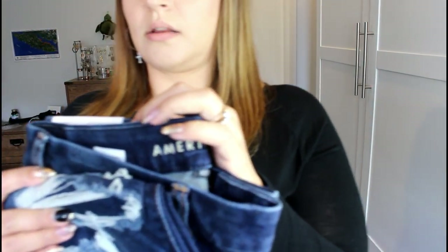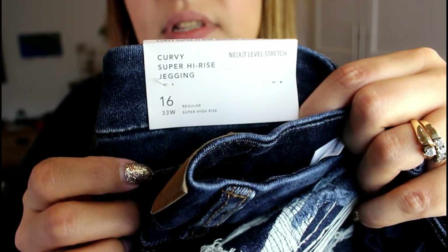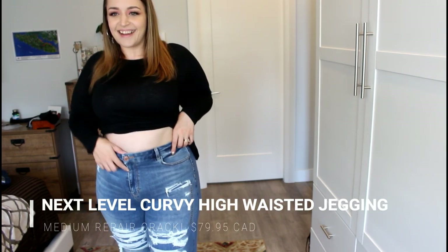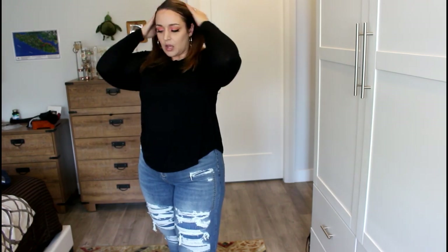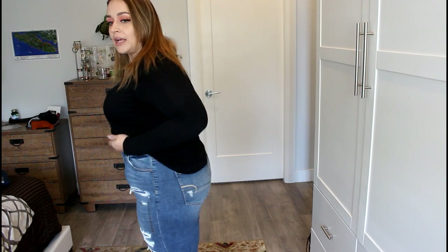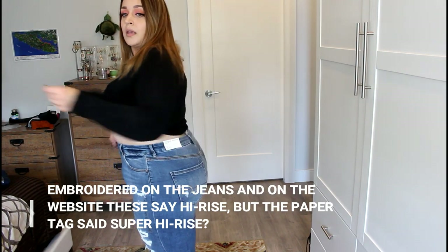All of the jeans I bought are in a size 16 regular. One really interesting thing I noticed on the tag: it actually says 33W now — it never used to say that. Obviously it's a 33-inch waist, so I guess they're matching up their sizing number with a waist measurement. So I am two inches higher than my belly button right now. I feel like a lot of the high rise jeans I used to wear weren't quite that high — they'd still be above my belly button but maybe by an inch. These seem pretty high for only being labeled high rise and not super high rise.